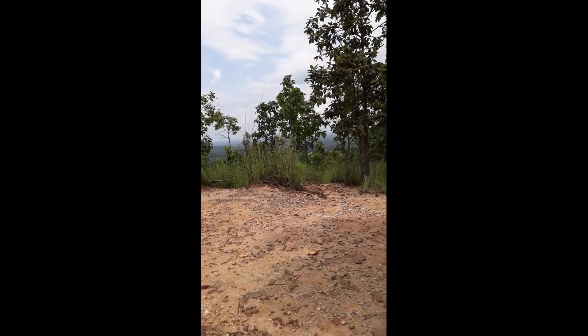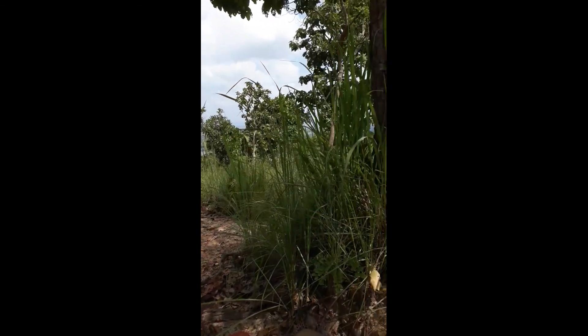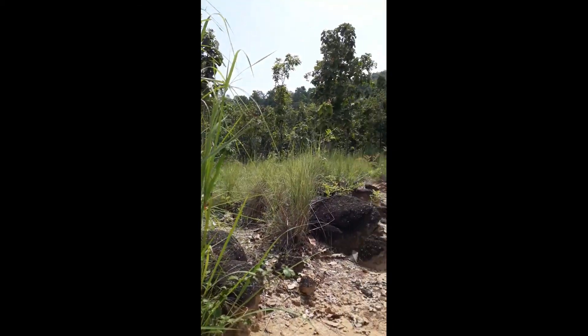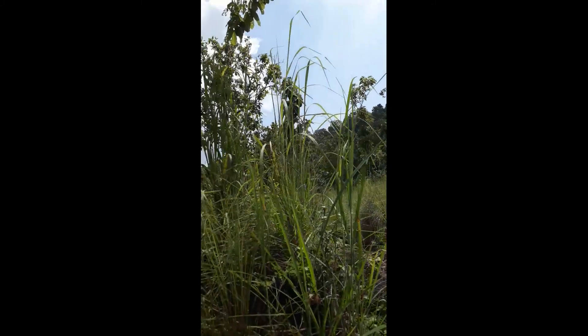We found out we're not on the waterfall path but on the — I think the path up to the peak. We went a good way up there and decided to turn around because we're hungry and we want to eat.